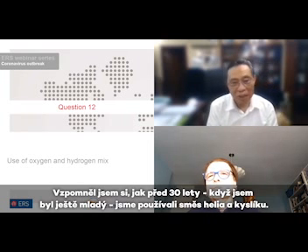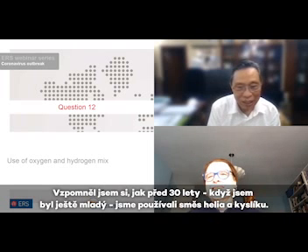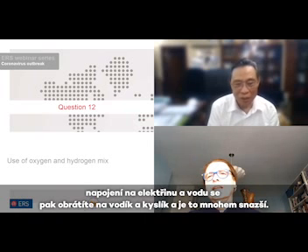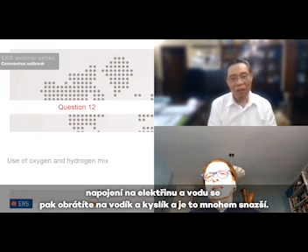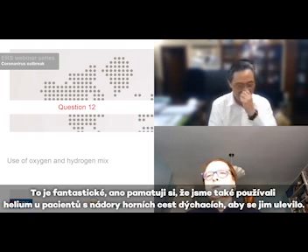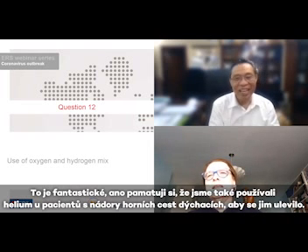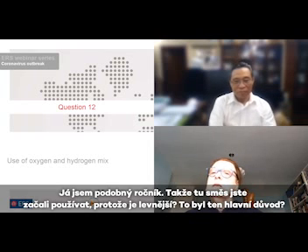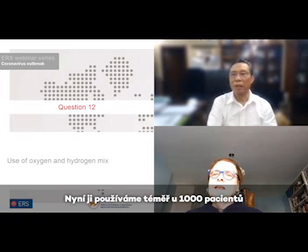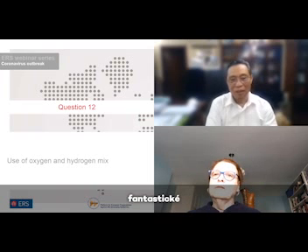That's from about 30 years ago when I was a steward — I was young — and we used the helium-oxygen mix. But helium is much more expensive. We invented a special machine: you plug it into electricity and use water, H2O, and turn it into hydrogen and oxygen. I remember using helium in patients with upper airway tumors to relieve symptoms — it was cheaper, that was the main reason. We've been using this now in nearly one thousand patients.